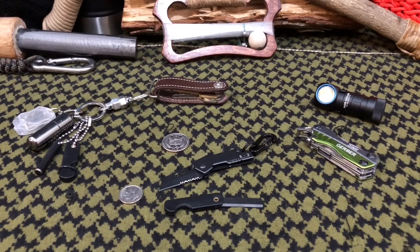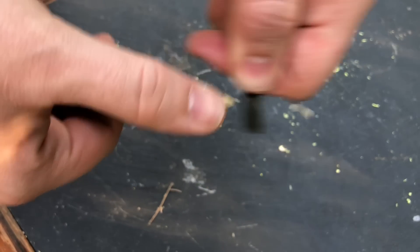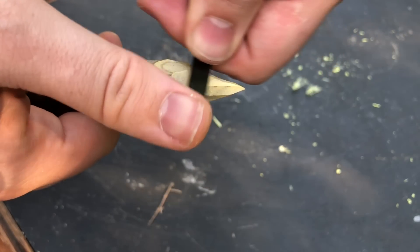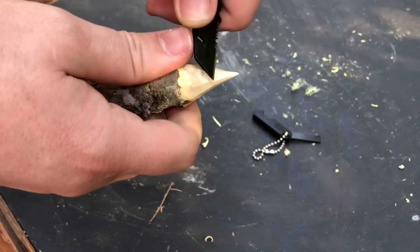We moved on to some wood. Let's say you were in a survival situation and these are the only two blades you've got. We did some shavings to see if you can make tent stakes and some minor, tiny, light-duty carving. Both of them actually did a really good job — they were both really good slicers. I was pretty impressed with that.